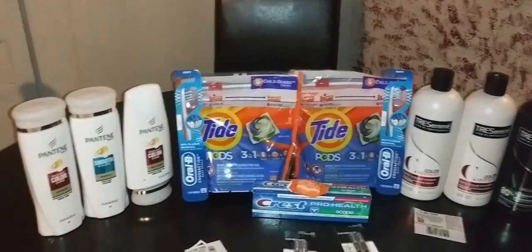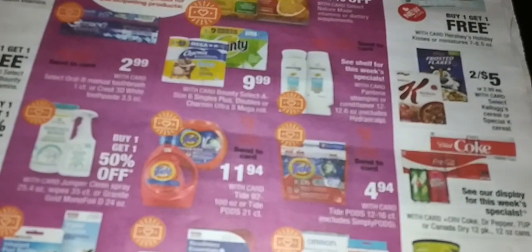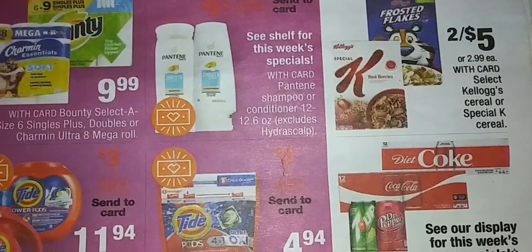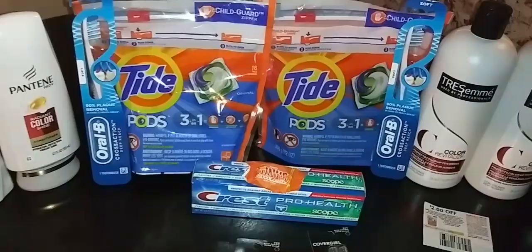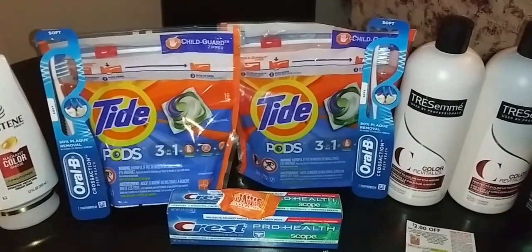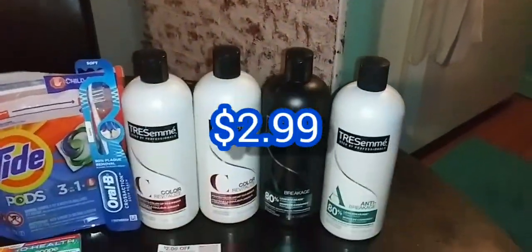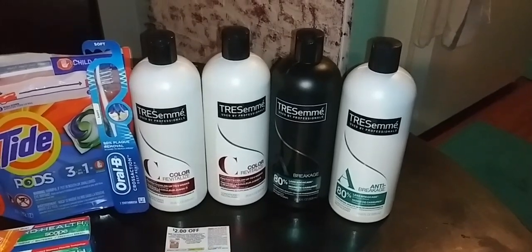I picked up 3 Pantene and they're on sale — 3 for $12. And then I got 2 Tide, they are $4.94 this week. And I got 2 toothbrushes, they're $2.99. Then I got 4 Tresemme, and I had a $3 off $18 hair care coupon.